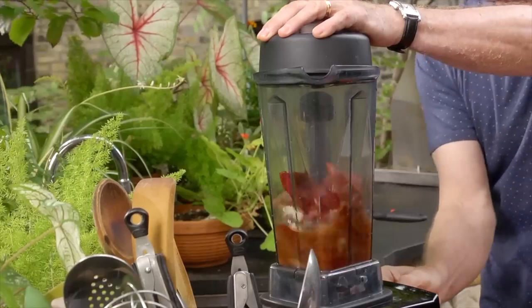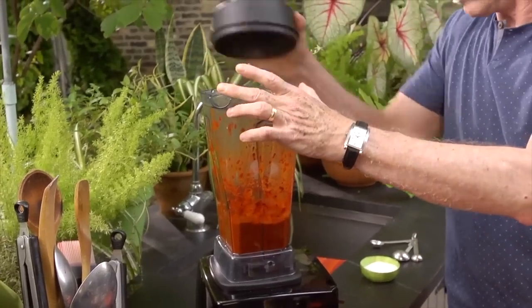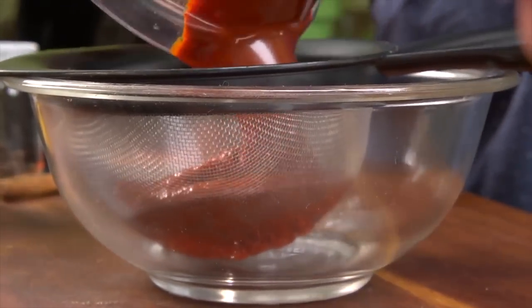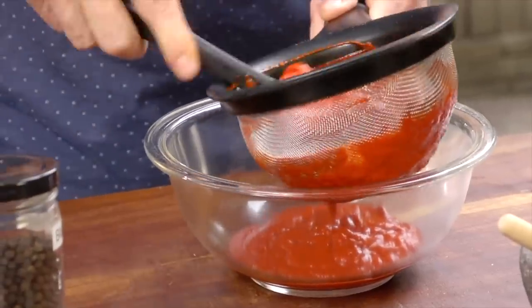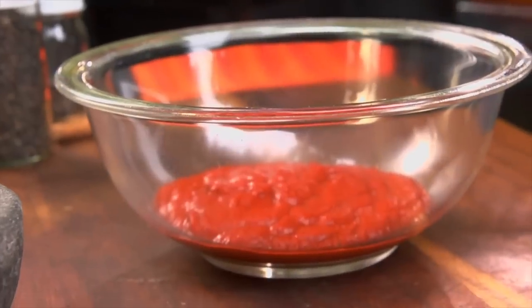Blend all of that until it's as smooth as you can get. Then scrape it into a medium mesh strainer set over a bowl, press it through, and you've got your finished red chili marinade. This stuff will last for several weeks in your refrigerator.